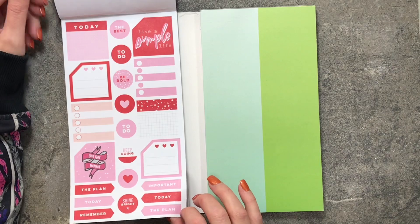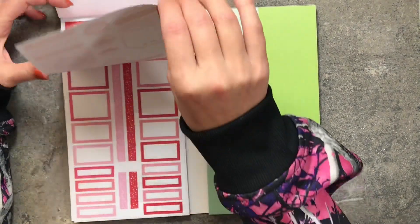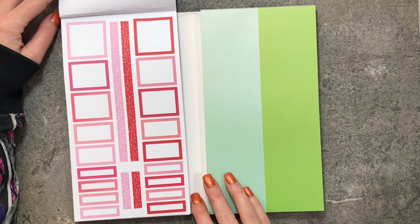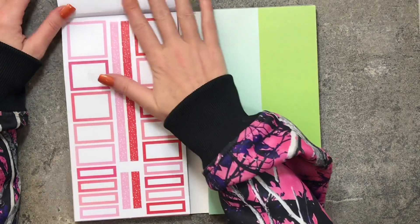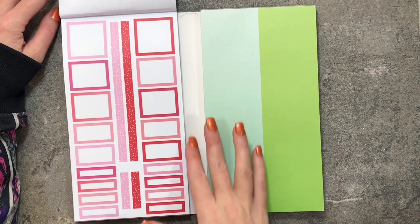Some of them have foil and others don't, but it's pretty much two pages of the same thing. Here are some colorful boxes in the reds and pinks — you can never ever have enough colorful boxes.